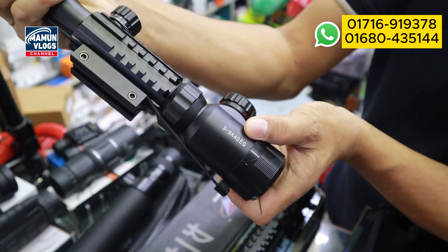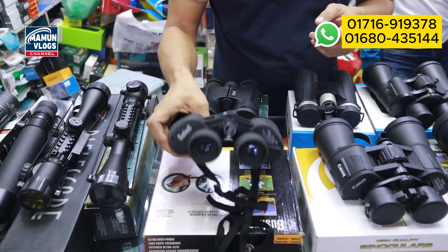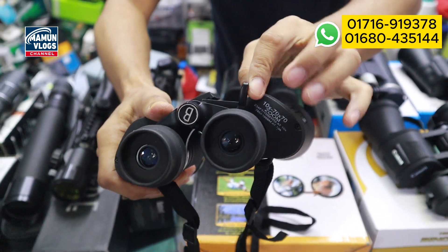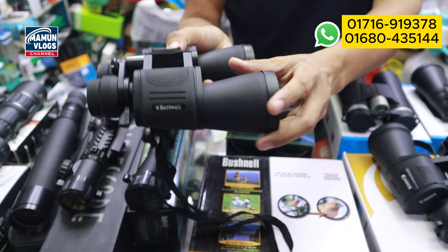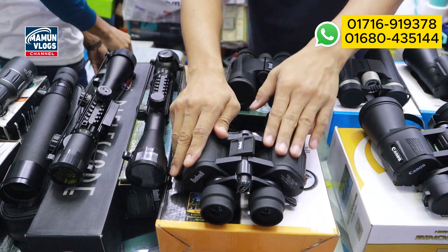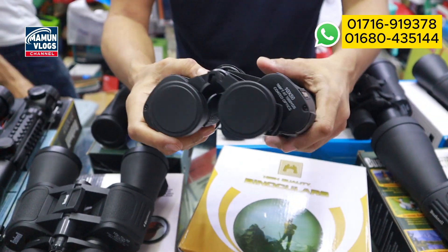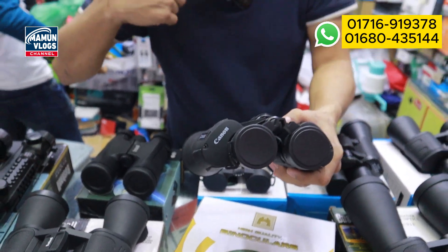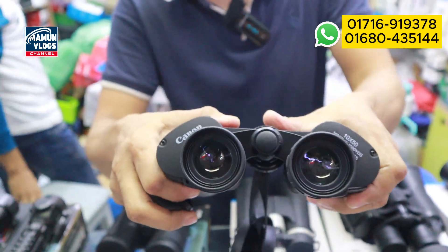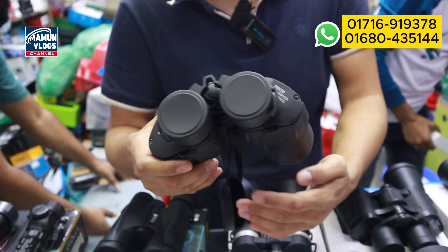This monocular is 329x40, priced at 7,560 taka. Now we are going to have a binocular — this is a Bushnell brand, dimensions 10-70x70, with zoom 10 to 70. We are going to focus on it. The price is 3,260 taka. This is a Canon brand — it's a 10x50, glass quality with a bag included. Small-sized, online product quality.